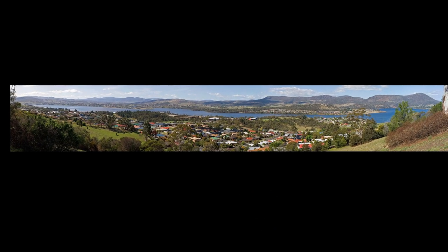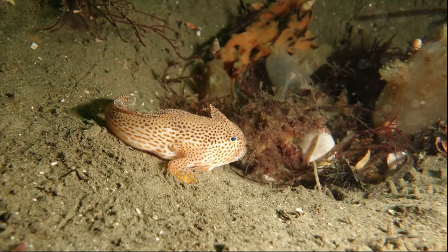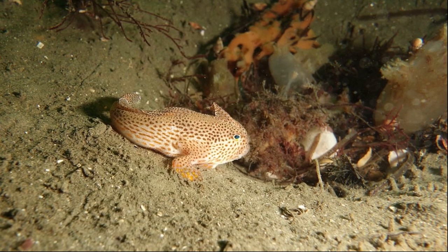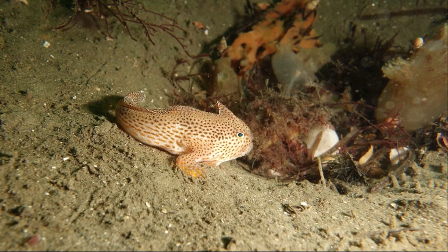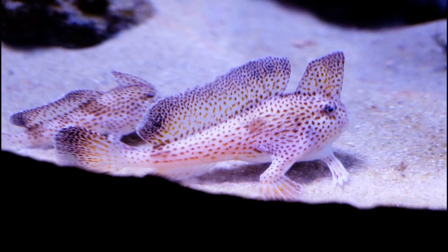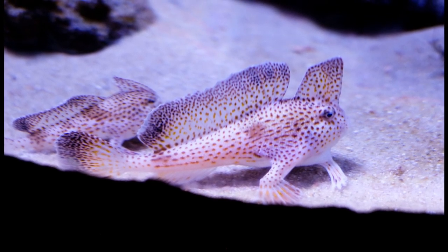This estuary is an urbanized, polluted, and disturbed system. The handfish were once common here, but between the 1980s and 1990s, spotted handfish experienced significant population declines. They are now critically endangered, with an estimated fewer than 3,000 individuals remaining.